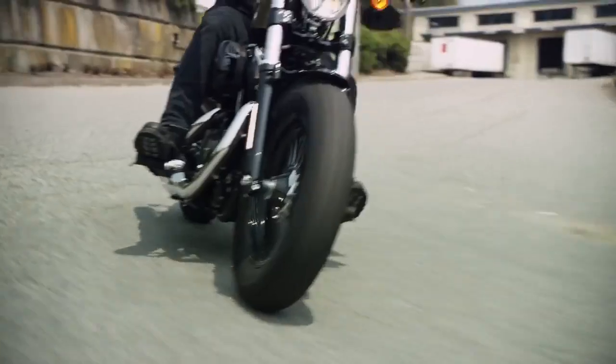The 48 is really all about being minimal and stripped back but also muscular and tough. We've been using the term 'urban assault.'